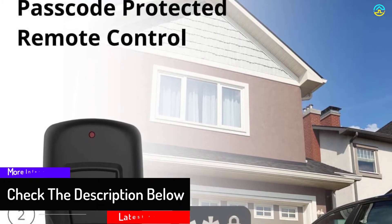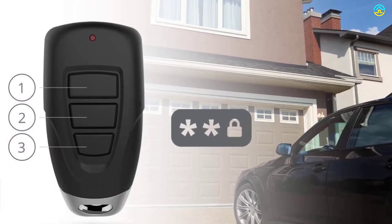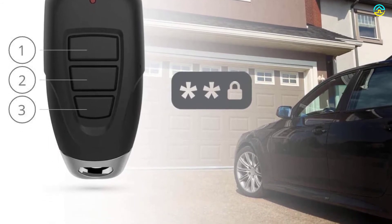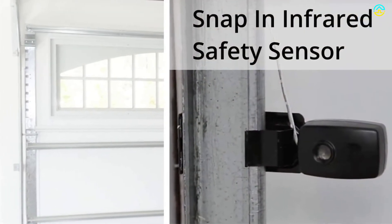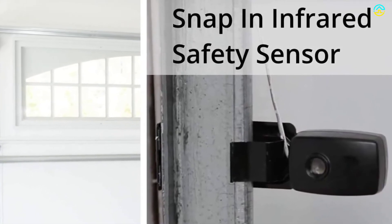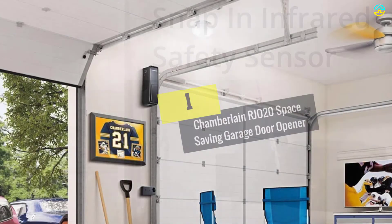It stands second to none in enhancing the durability of the mechanical parts. The integrated LED light opener ensures long-lasting lighting, so you do not require replacing the lamps again — there is no need to worry about lamp compatibility. The presence of a numerical display in the head unit showcases the programming steps, and it is known to have high compatibility with the Skylink NET smartphone control system.